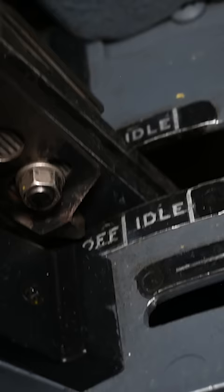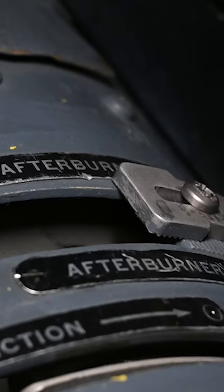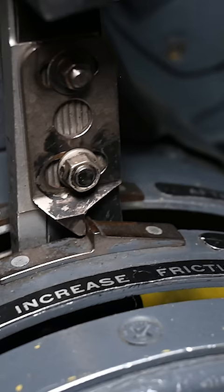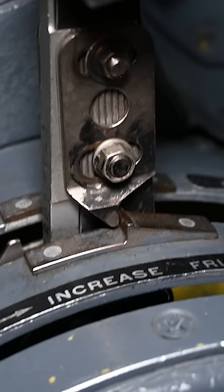There are three positions, labelled off, idle, and afterburner. When we want to accelerate to Mach 3.3, we engage the afterburner by slightly lifting the levers over the military stop.